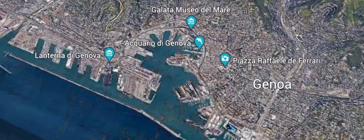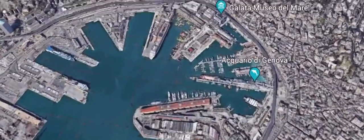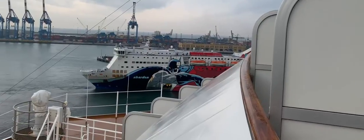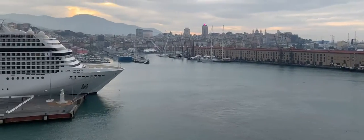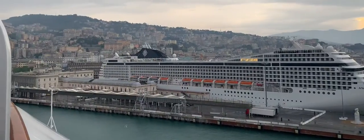Genoa is one of the largest ports in the northern Mediterranean. This ancient city was founded in the 5th or 6th century BCE. While this is an ancient port, it's also a modern port, seeing cruise ships, cargo ships, and car ferries coming through daily.